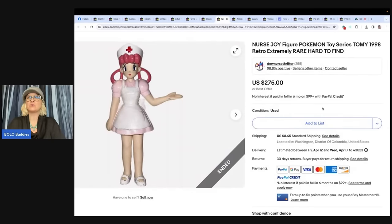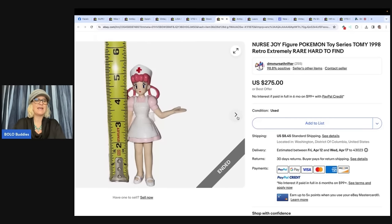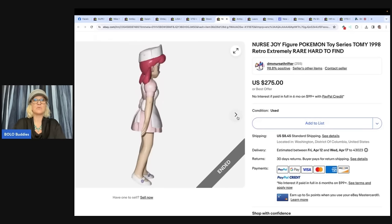Nurse Joy figure, Pokemon toy series, 1998, retro, extremely rare and hard to find. Paid 33 cents — she was in a 99-cent baggie with two other toys. I knew vintage Pokemon sold well, but I didn't expect her to be this valuable. She's very rare, and the last one that sold went for $288 at auction. I listed her high on an auction and within 17 minutes received an offer for $200. I declined, but she didn't sell, so I ended the auction and offered her on Buy It Now. I accepted an offer of $220, the buyer paid shipping. International sale — $220 for a Pokemon figure!